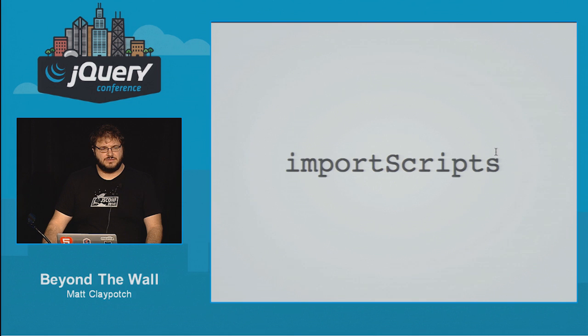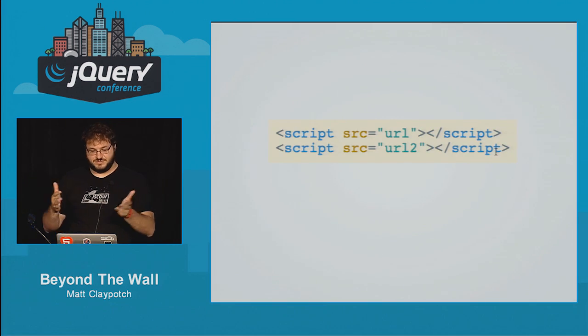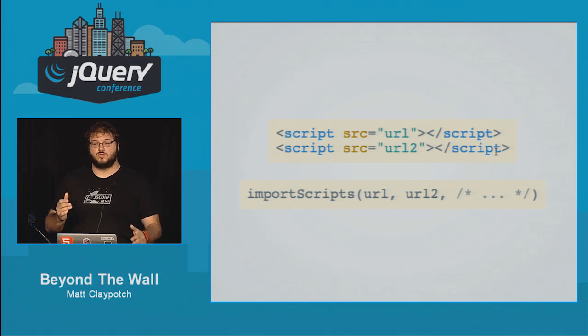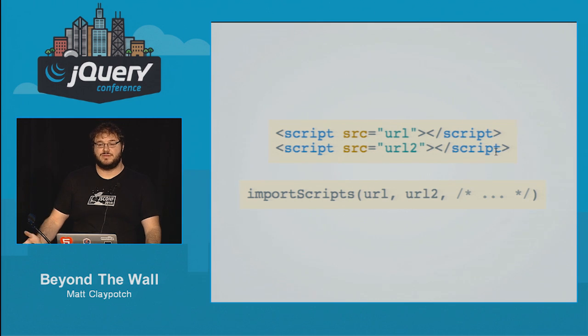There's one other function that doesn't have an equivalent elsewhere: importScripts. It was designed to solve the problem that script tags solve on a normal web page — pulling scripts in from all over the web. Because we have no DOM, there's no easy way to load scripts into a worker except importScripts. It takes a list of URLs, fetches them, and executes that script in place. Importantly, importScripts is synchronous — the world stops until every URL is retrieved and all JavaScript is parsed and executed. But since we're off the main thread, blocking is fine; the UI thread ticks on as normal.